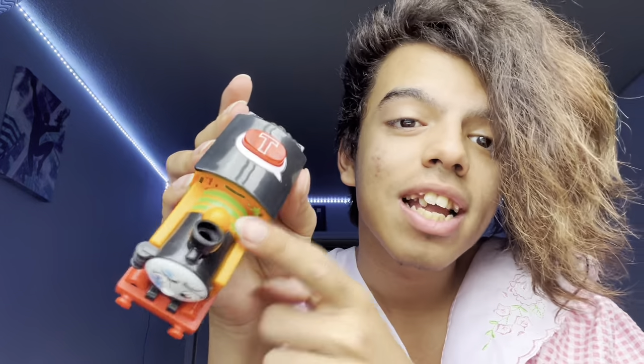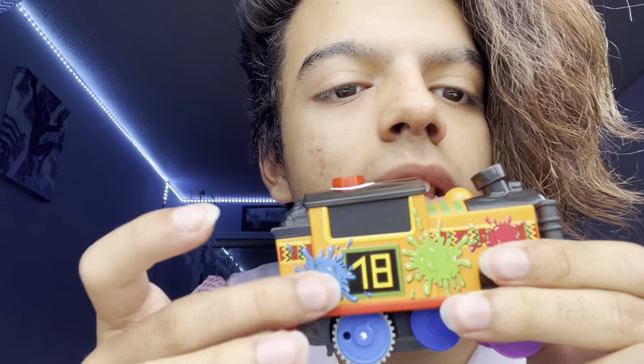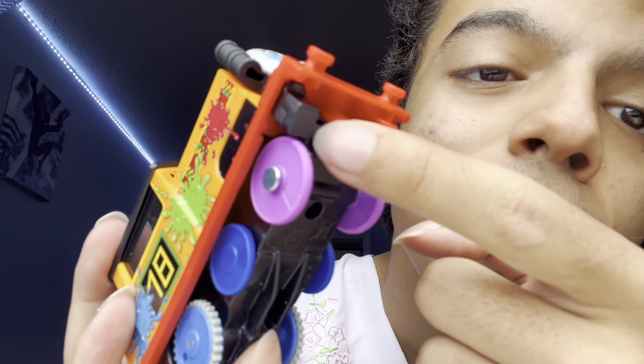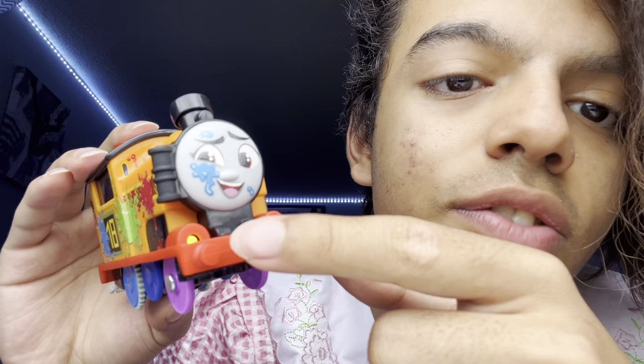Literally the first Nia I ever got was the two pack, because they released all those All Engines Go engines just by themselves and she had no stripes. Here we got a Nia with stripes, but she is a special version. I also like that the back of all these talking engines are extended a little bit longer than the usual ones because they have to fit the speaker and the microchip or whatever.